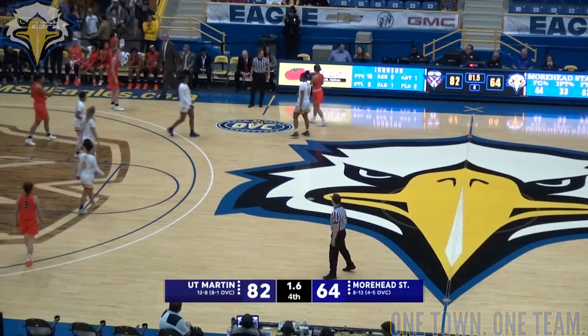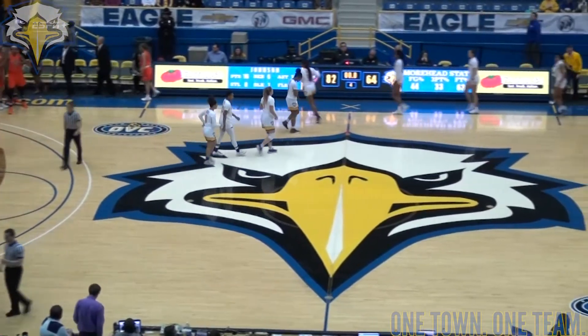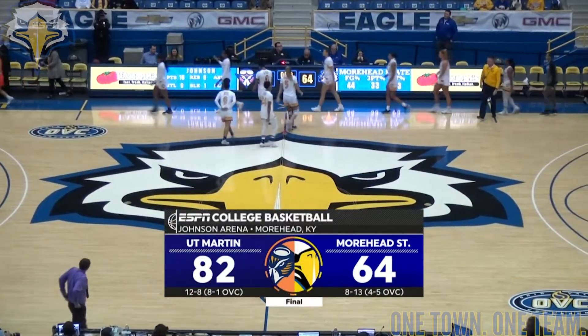And that will be it. There is the buzzer — final score, 82-64. UT Martin comes away victorious.